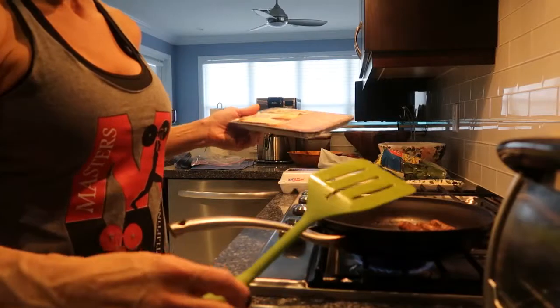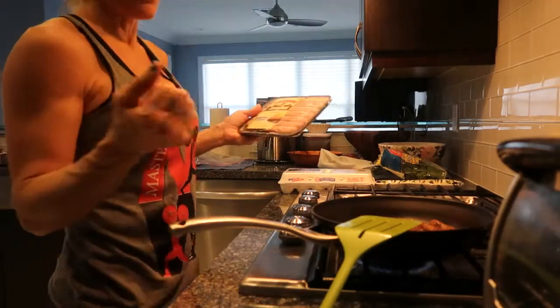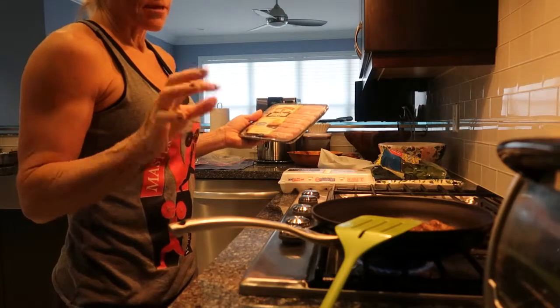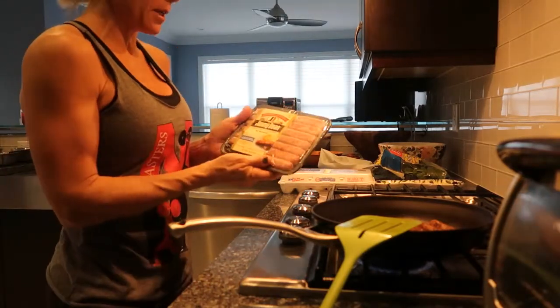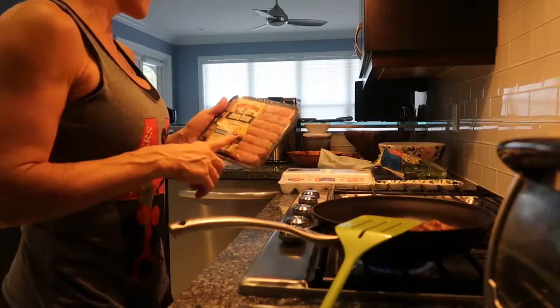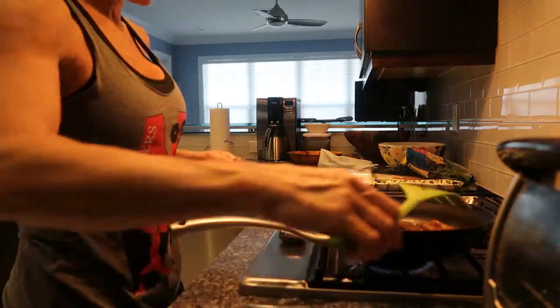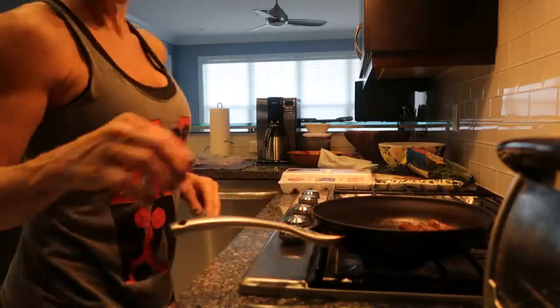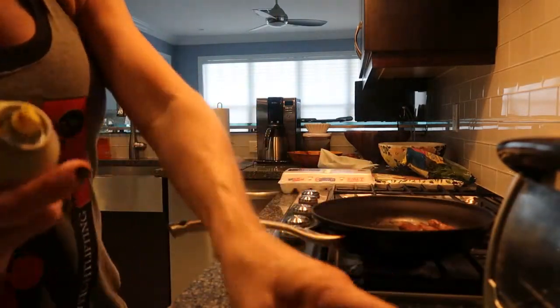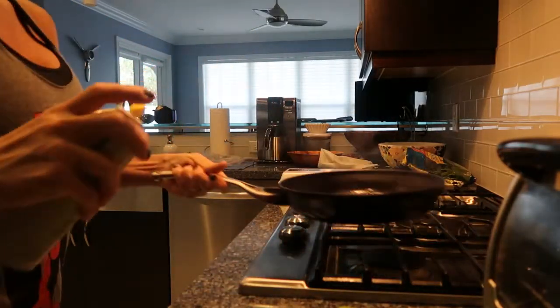I'm not on zero carb, I'm on low carb — probably somewhere around 50 or 60 carbs a day. I'm using Jimmy Dean sausage; I buy whatever's on sale. These are like two for six at Publix. I've got these just about browned up, so I'm going to get some olive oil in this pan.